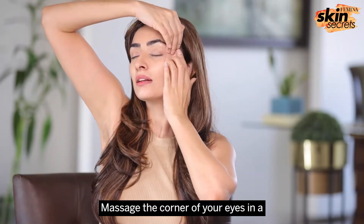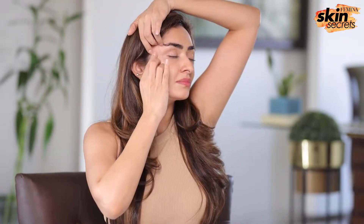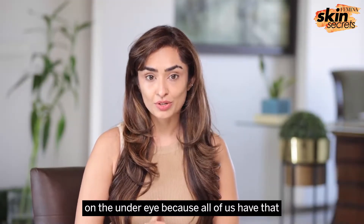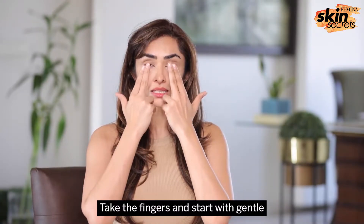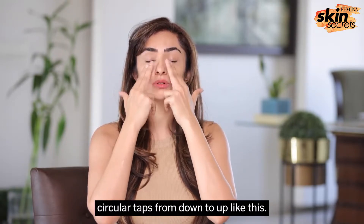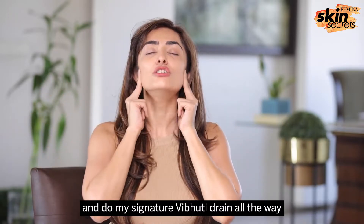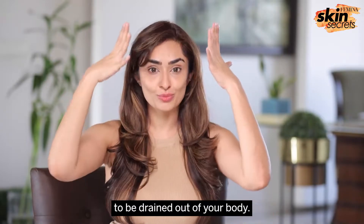Massage the corner of your eyes in a lifting massage like this to the count of 20. I'm going to focus a little extra on the under eye because all of us have that festive puffiness or water retention. Take your fingers and start with gentle circular taps from down to up. Once you've tapped, massage your temporalis and do my signature vibhuti drain all the way till your collarbone for that lymphatic fluid to be drained out of your body.